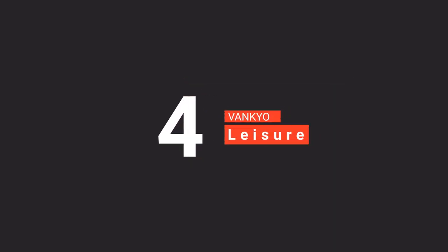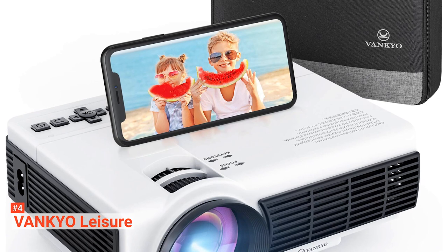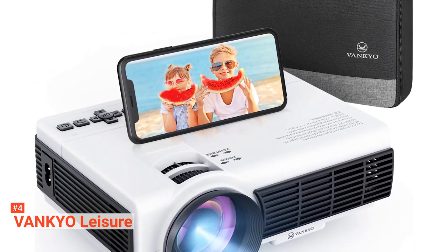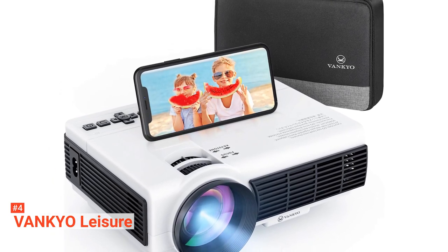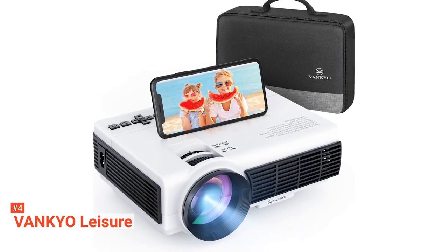Up next in fourth place is the Vankyo Leisure. Vankyo Leisure makes entertainment in your home worth the effort. It provides you with wireless access to connect with your phone or tablet conveniently. As an LED video projector, it supports 1080 pixel resolution, has an optimum projection screen of 33 to 176 inches, and projects from a distance of 3.28 feet up to 18.04 feet.